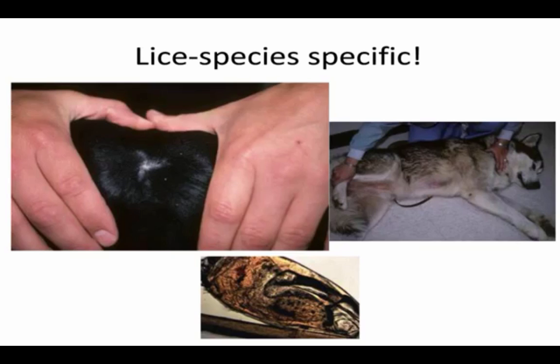Lice can be treated with many different things, but are very flea-control responsive. It helps to use a spot-on and a flea spray since lice are on the hairs. It's very treatable. And then there's ticks.